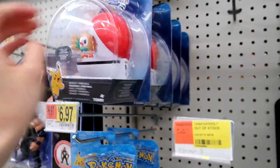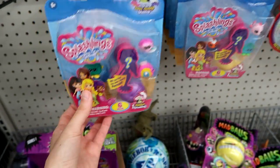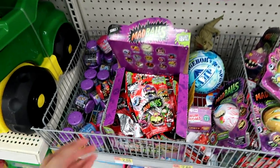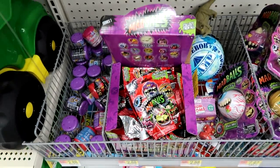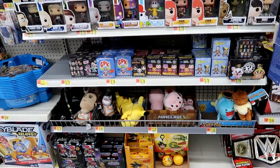Here's some Pokémon — they have the starter figures but I think they're missing Litten. They have the Splashlings packs — just this size pack, they still haven't gotten the other ones. And we have some Madballs blind bags.